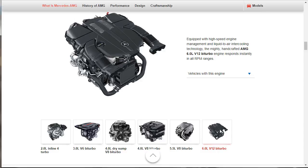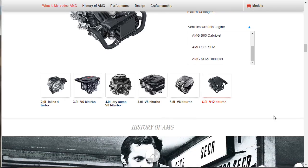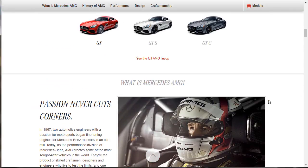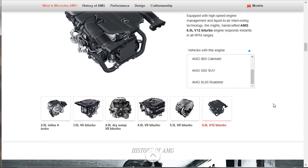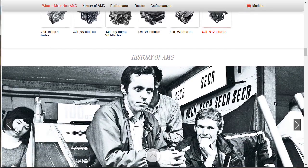And then you've got the big dog — the V12, 6-liter V12. Liquid-to-air intercooled technology. This runs the big dogs: the S65 family, the G65, and the SL65 Roadster. So that was the full Mercedes-AMG engine lineup — their handcrafted motors.